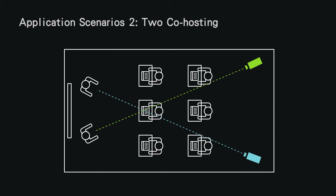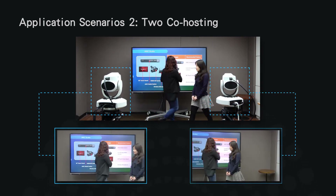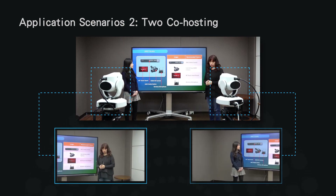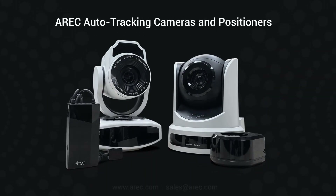Two lecturers stand in front of a digital whiteboard, holding AM360 tracking positioners respectively. Two CIT21H cameras will track them separately without any interference. Thank you for listening.